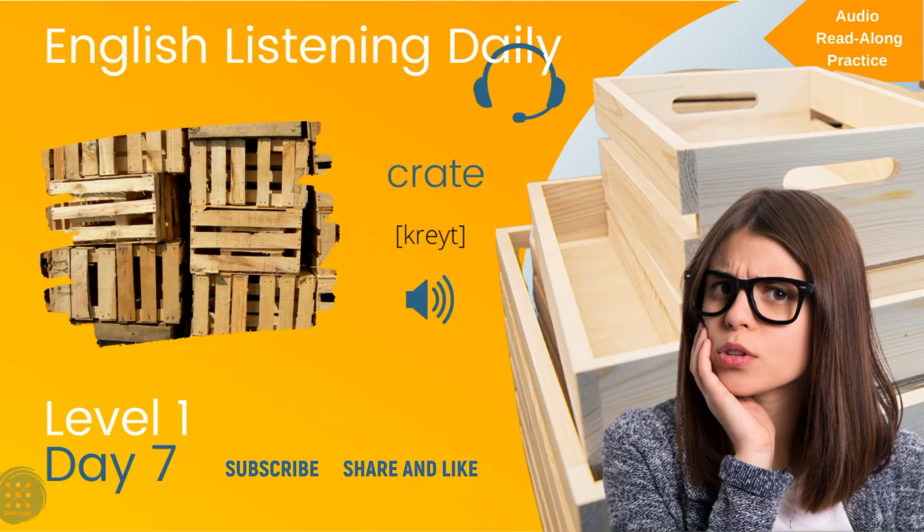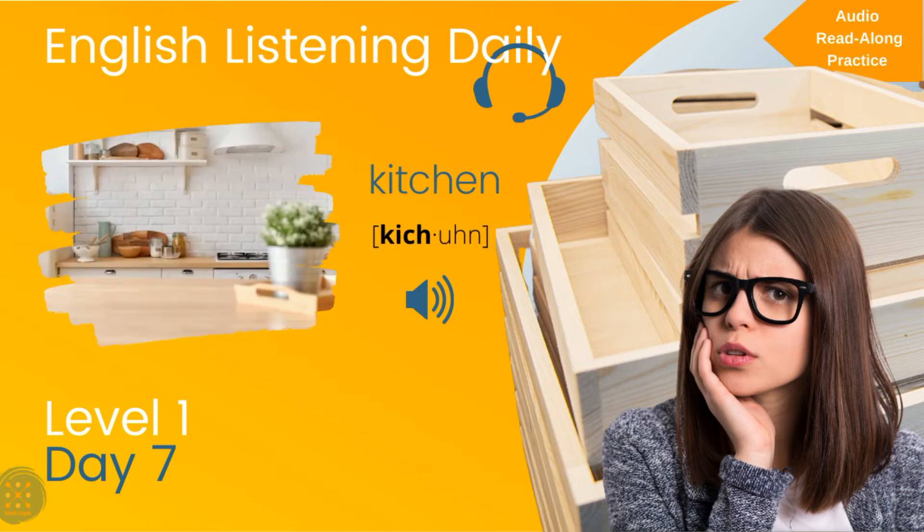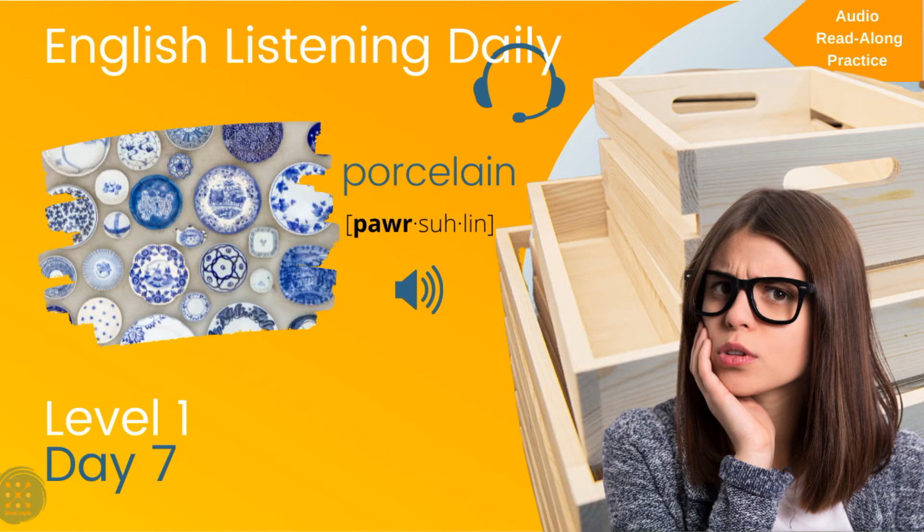Vocabulary practice: Crate. Bookshelf. Kitchen. Cabinet. Porcelain.